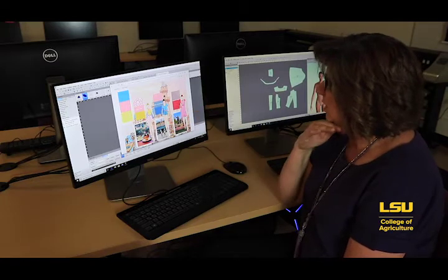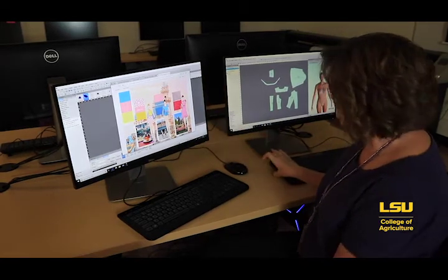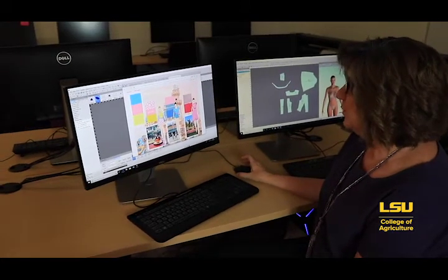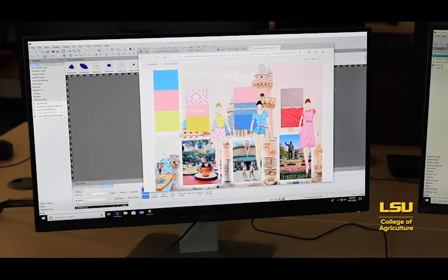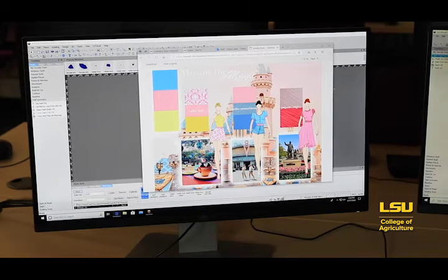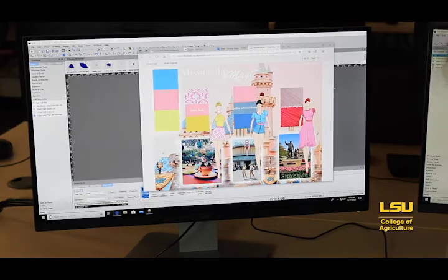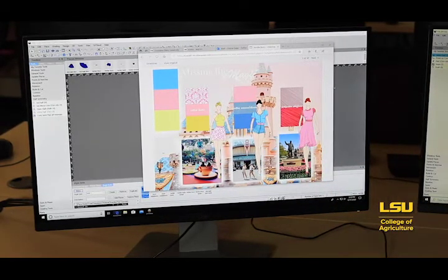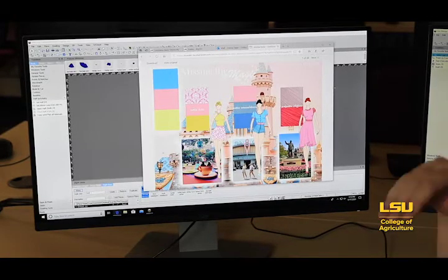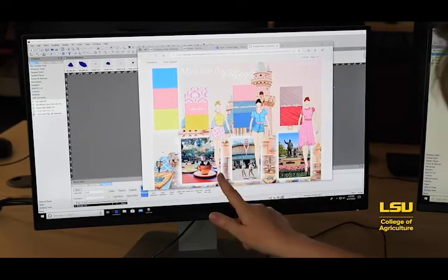This is an example of a design board with three different designs that a student has put together, indicating her fabric choices and the actual design styles. The images on the board support the theme of what she's wanting to design, so you get the feel of what the garment's going to look like. She's done her initial sketching, and now coupling that with the body scan she's taken, she can draft a pattern.